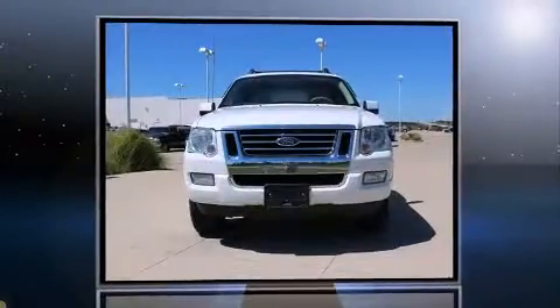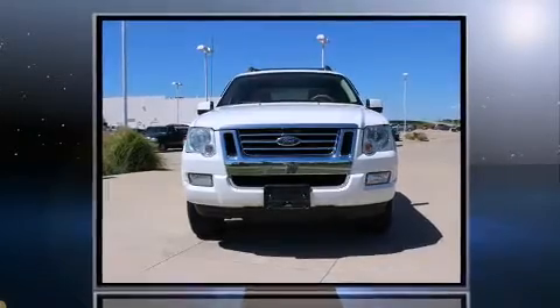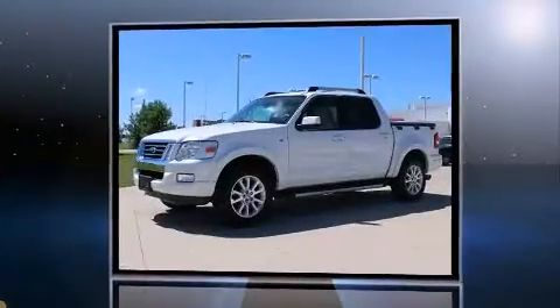Here's a great deal on a 2007 Ford Explorer Sport Track. It features an automatic transmission, four-wheel drive, and a powerful eight-cylinder engine.